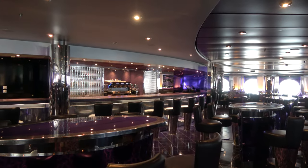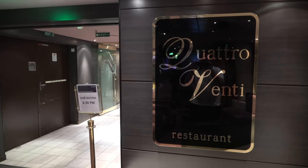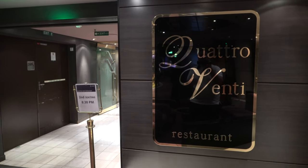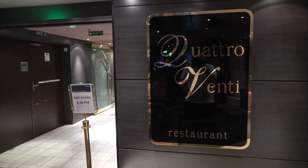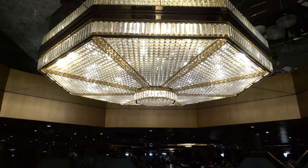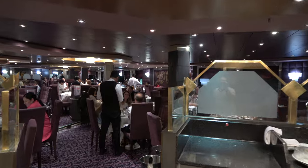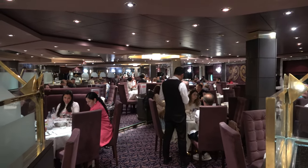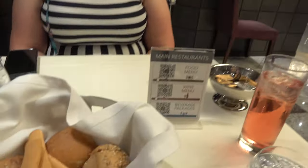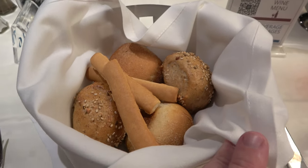There are two main dining rooms on the MSC Magnifica, both located right off the lobby. We're dining in the Quattro Venti dining room on deck 6; there's another one below on deck 5. The dining rooms are both one level, so they're not very big or elaborate, but they are very pleasant. Dinner service begins every night with a bread plate, and we were lucky enough to be at a table for two.